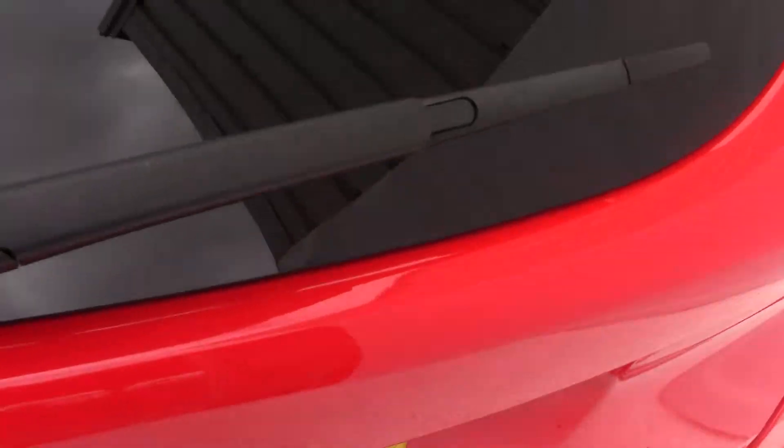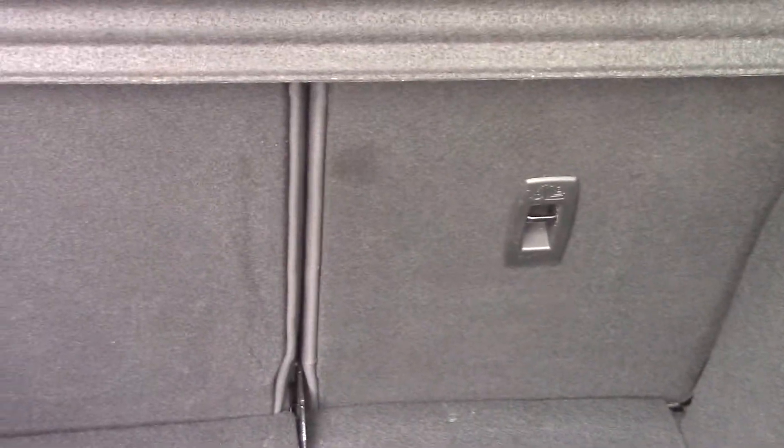We'll have a look in the boot and see what sort of space we've got. As you can see, a really spacious boot with the full Focus. You've also got a 70/30 split on the rear seats, so if you need a bit more load area you can drop one of them down and get a bit more room.